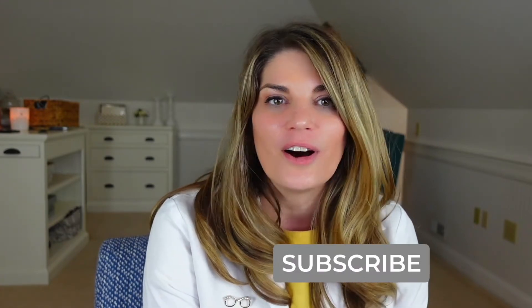Welcome back to iSchool with me, Dr. D, where I teach you about products and treatments related to dry eye syndrome and eye beauty so you can have healthy, beautiful, comfortable eyes. Give a little love tap on that subscribe button to stay up to date with all the latest eye tips and tricks I have for you.